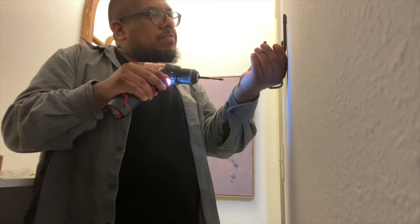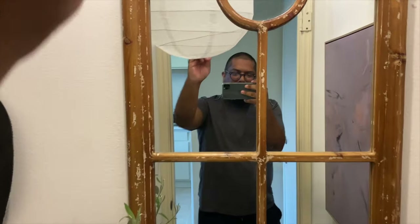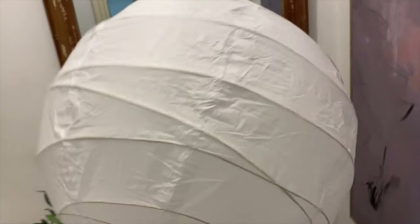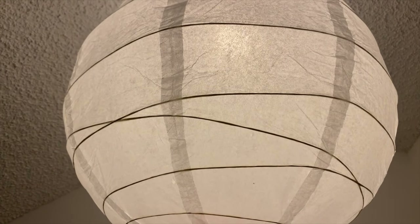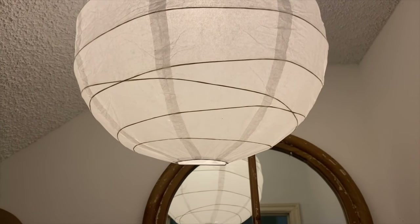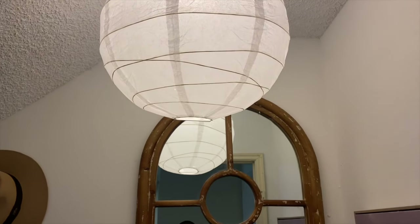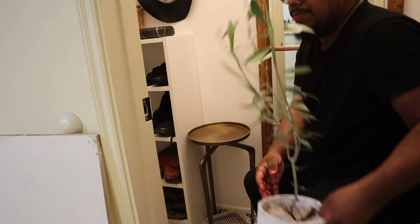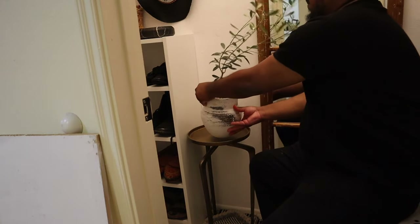After going through many light fixture options I felt weird changing the wiring in a rental, so I just got a paper lantern from IKEA for five dollars and popped it over the LED light bulb. It's just being held up by the bulb, and it added so much to the vibe. I also added a Studio McGee Target canvas that I think really pulled the whole room together.